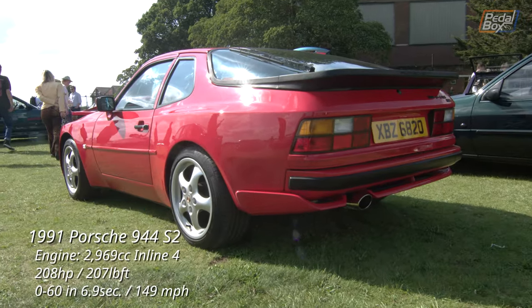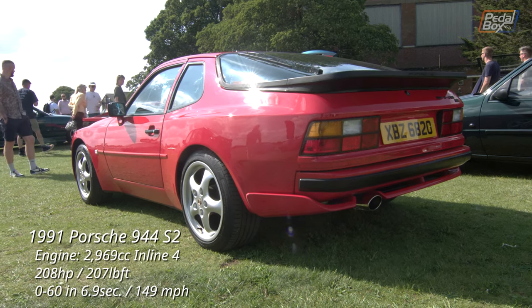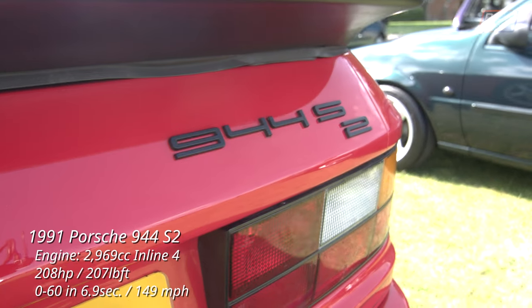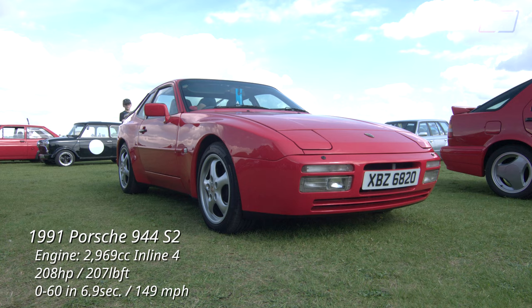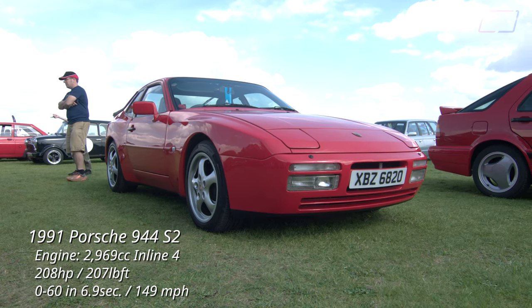Rounding out a trio of red cars is this 944 S2, featuring the larger 3.0-litre four-cylinder, as opposed to the 2.5-litre of the previous model. I can't think of a larger four-pot in a production car — if you can, let me know in the comments. This one, like the previous Porsches, also benefited from a wheel swap, featuring five spokes from a 964, much like the red Targa not too far away.